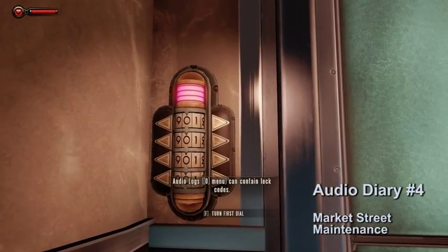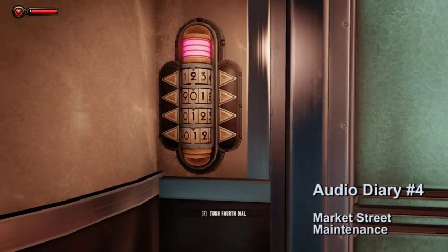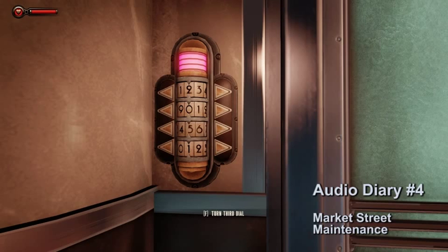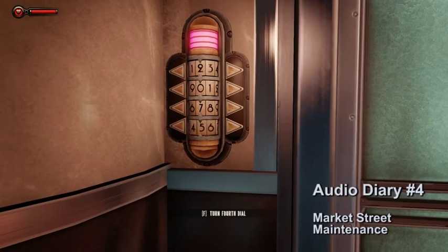Audio diary number four is located through the same doorway we went to get to the Watch Clock. Go up to the door and put in the code 2076. Once the door unlocks, go in and grab audio diary number four.